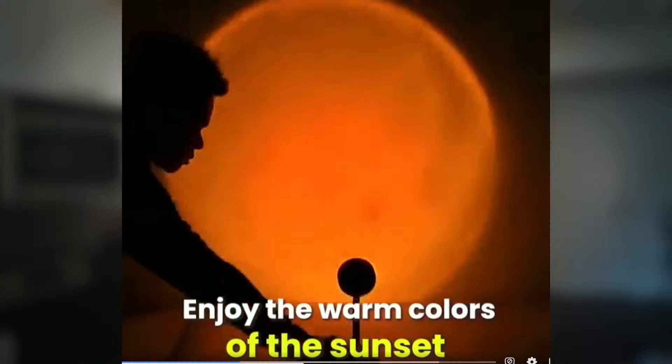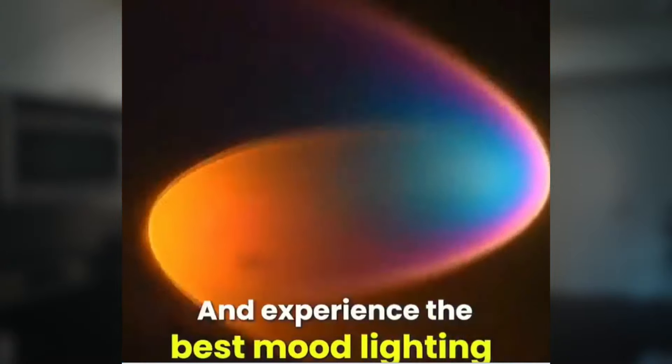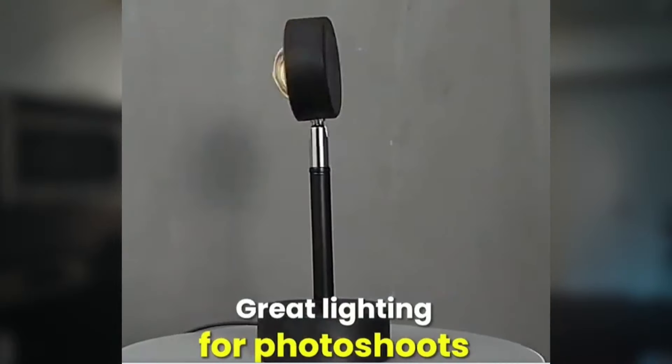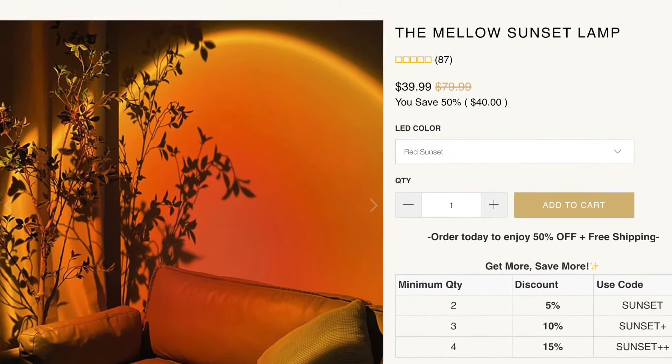The next product is this LED sunset lamp, and there are different variations — there's also a moon lamp. This product is currently blowing up on TikTok; I feel like I see it everywhere. This product doesn't necessarily provide the solution to an existing pain point, but it looks just amazing in videos and you can create super nice and catchy ads with it. You can advertise it to create a beautiful golden-hour ambience in your home, or use it as a photography backdrop, which is what a lot of people on TikTok are currently doing. This particular seller is selling it for $40, on AliExpress you get it for $13, so your margin is roughly $27.